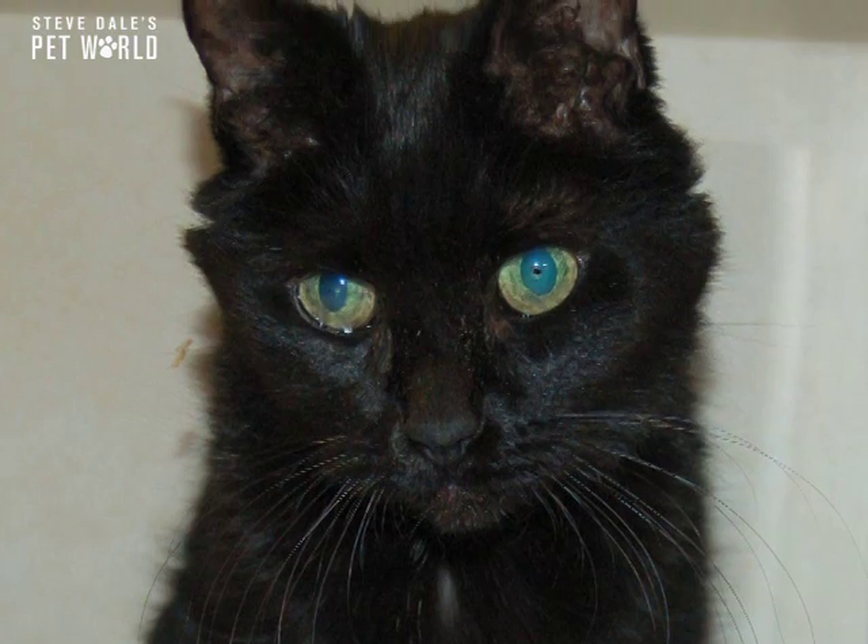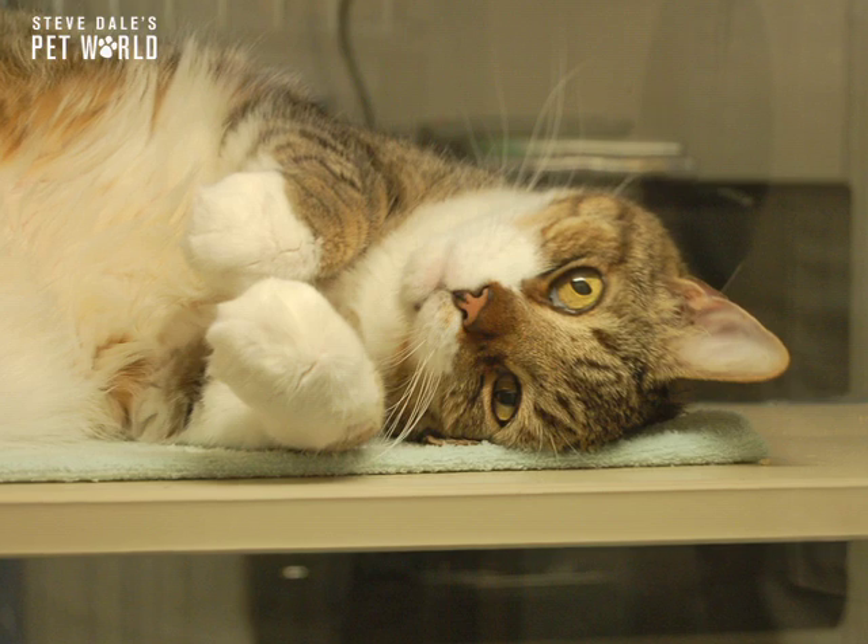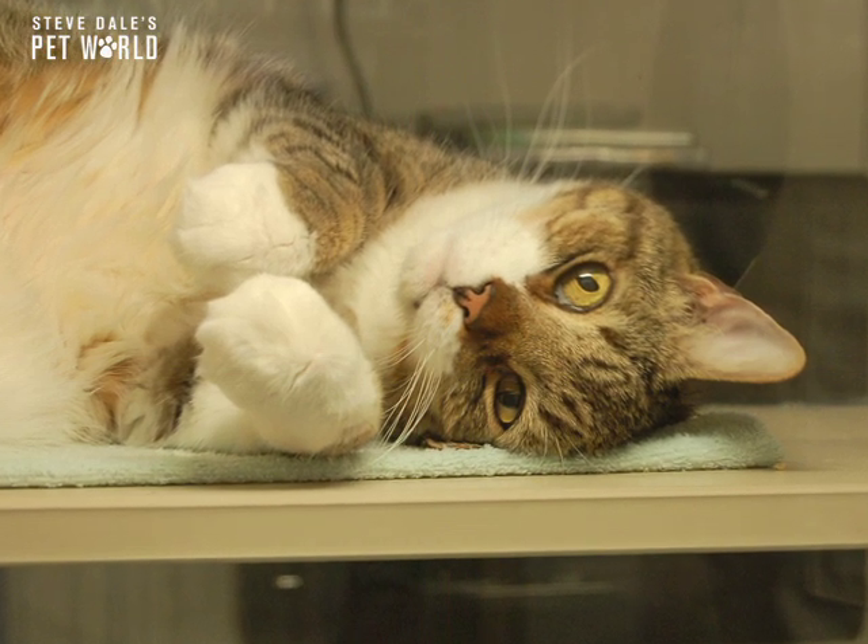There's a medicine called methimazole. We use that in cats, sometimes on a short-term basis to get them ready for surgery, but sometimes forever to control the thyroid.